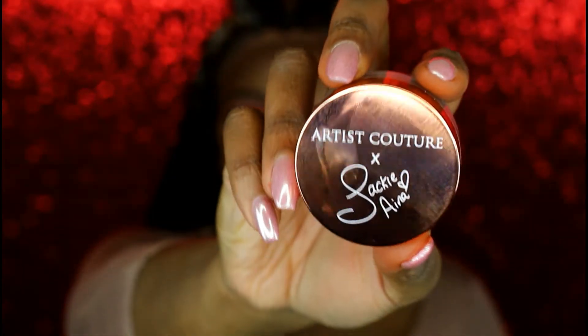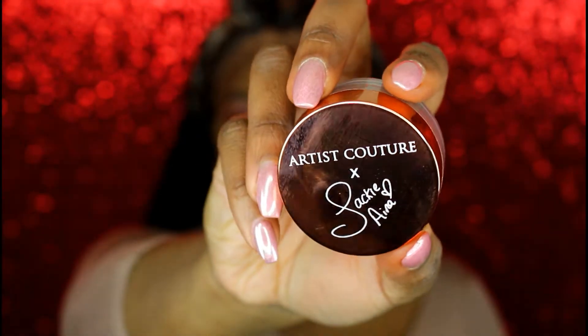My favorite highlighter as of late has been the Artist Couture Jackie Aina collaboration in the color LeBron's. This highlighter is bomb on our skin tone. Then I'm going to top everything off with this lip gloss from the Fenty line.